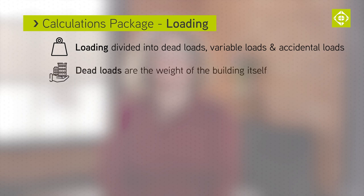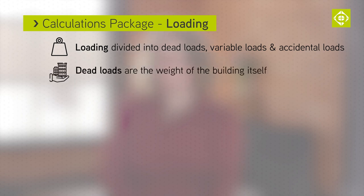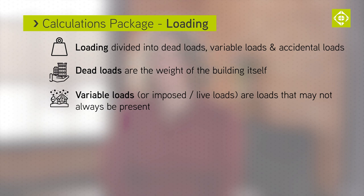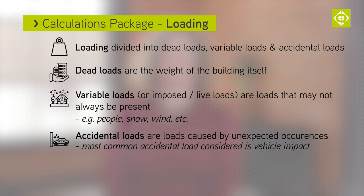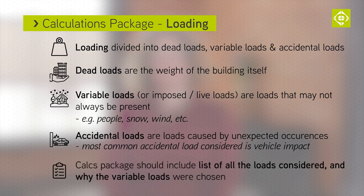Loading is quite straightforward. It is divided into dead loads, variable loads and accidental loads. Dead loading is the weight of the building itself. Variable loads, also known as imposed and live loads, are the loads that may not always be present — these might include people, snow, wind. Accidental loads are loads caused by things you don't want to happen. The most common accidental load that a structural engineer might consider is that of vehicle impact. As part of the calculation package, there should be a list of all the loads that have been considered in the design and a discussion of why certain variable loads have been chosen.